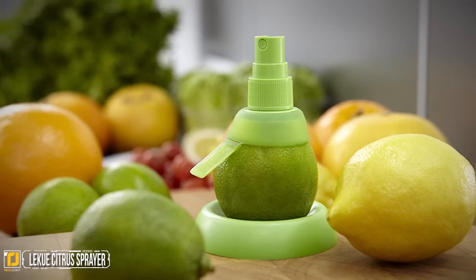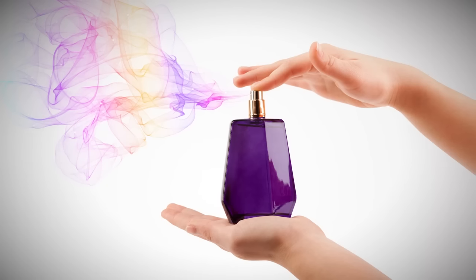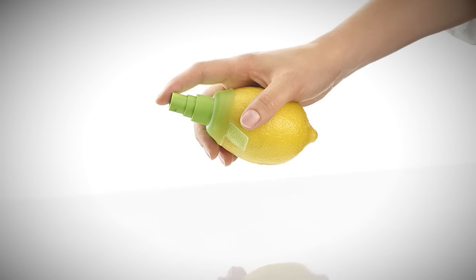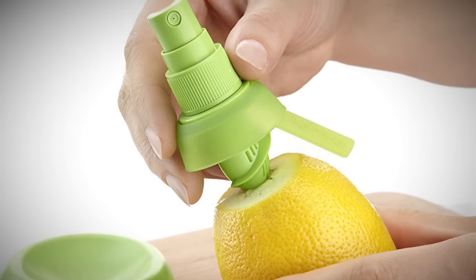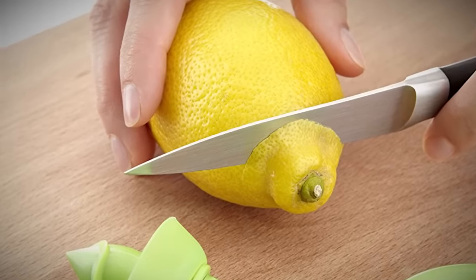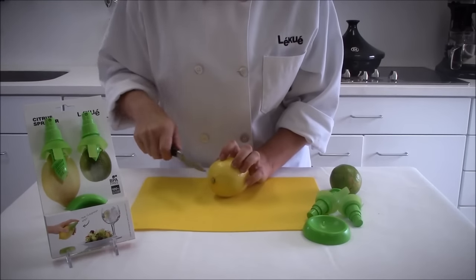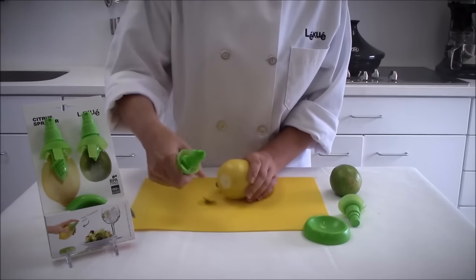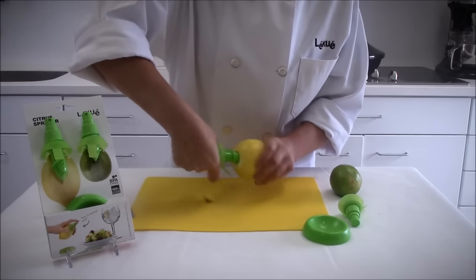Liqueux Citrus Sprayer. Scented sprays always have an artificial sense to them, and using extracts just feels wrong. Enter the Citrus Sprayer — it's an innovation you didn't know you needed. Screw the spray attachment into a fresh lemon, lime, orange, or any other fruit you'd like, and spray away. This adds a fresh touch of citrus to any cooking or anything else you want to freshen up. Do you want your cats to stay away from that plant, or add an orange zest to dinner? Now you'll never even give it a second thought.